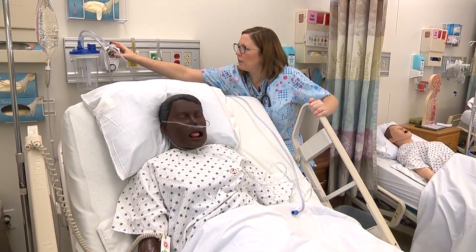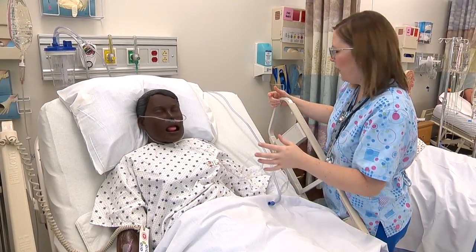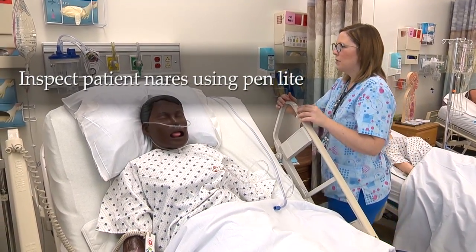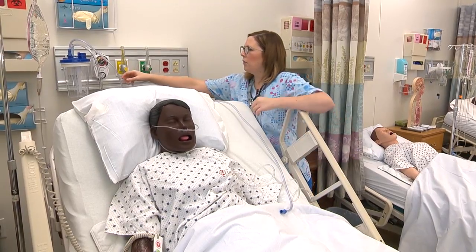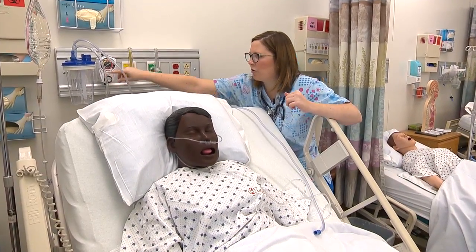Do you have any history of facial surgeries or trauma to your face? I'm going to turn the suction on. For an adult it's 100 to 150; for a child, 100 to 120.